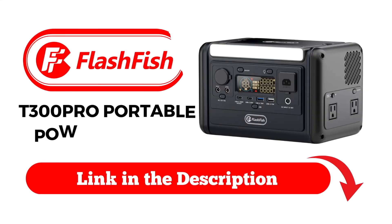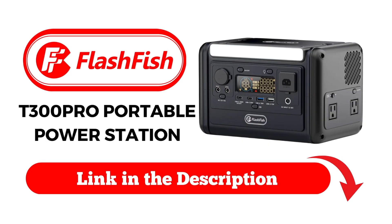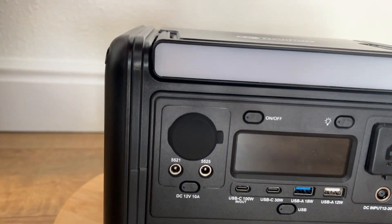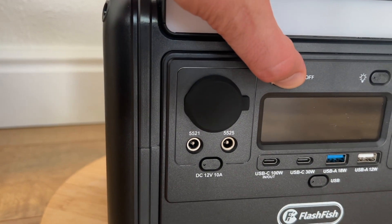This is where the Flashfish T300 Pro Portable Power Station comes in. This power station packs a durable 230 watt hour LiFePO4 battery that lasts over 3500 cycles and charges fully in just over an hour.